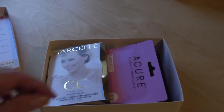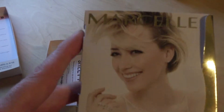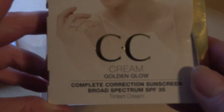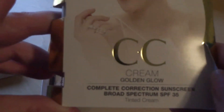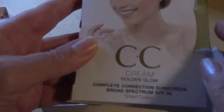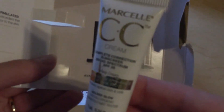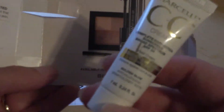Let's just stick right in here. The first thing out of the box is by Marcel. It is a CC cream, and this is in the color Golden Glow. I do believe I just got a sample of this in my Apecie last time. I did try it, I did like it, so there we go. Sample number one.